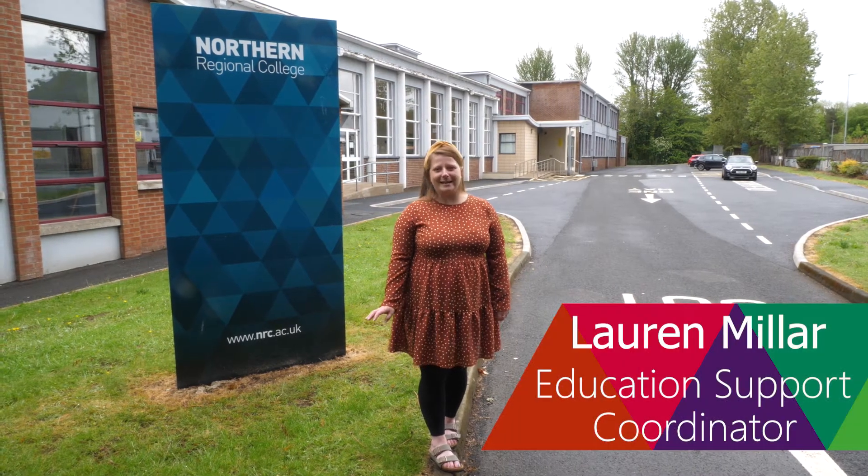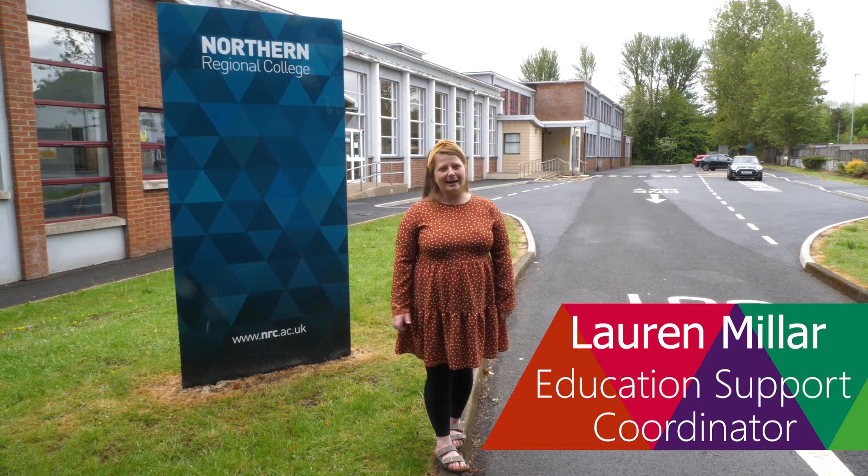Hello, my name is Lauren. I'm the Education Support Coordinator here at Corian Campus, and today we're going to do a little campus tour, so follow me.